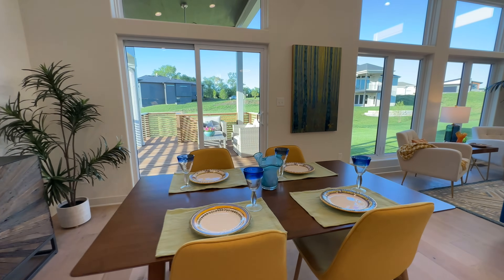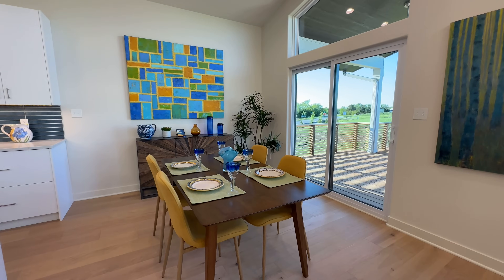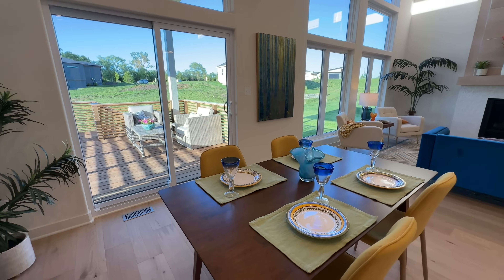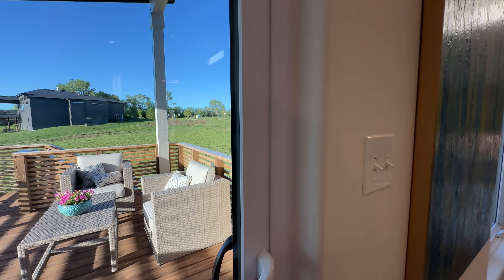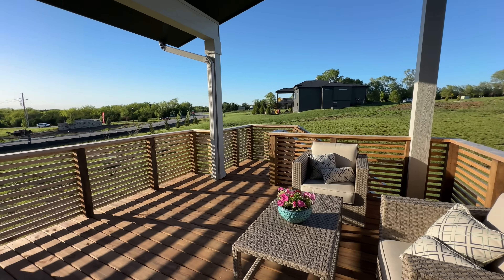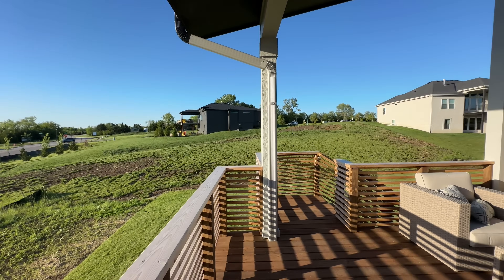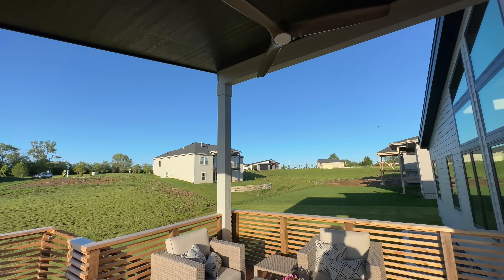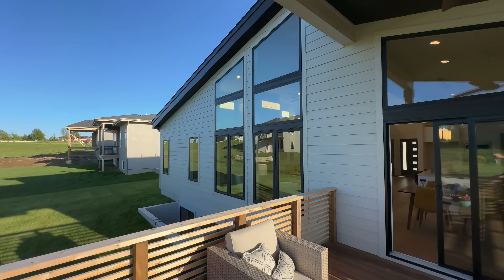Through the kitchen area, you come to the dining room space — nice and cozy. And then of course you've got access out onto the back patio, which is nice. I like the slats back here, I think that looks really cool. We've got the monopitch here too with kind of a wood ceiling, a fun ultra-modern fan. Getting a little scope out to the back elevation.